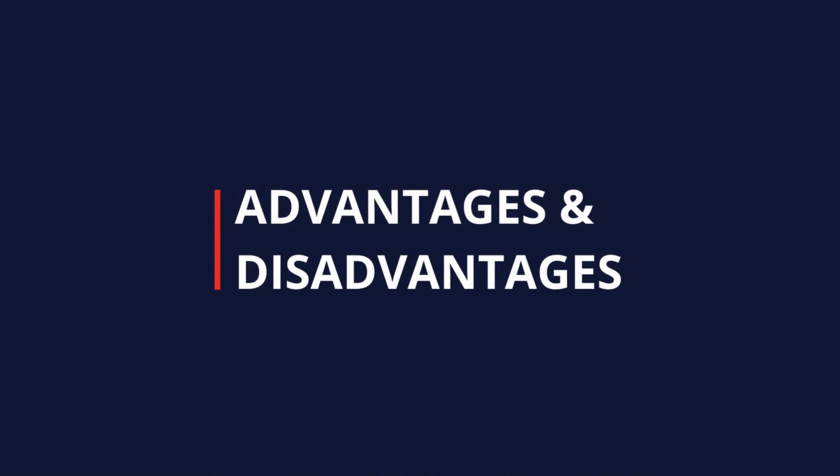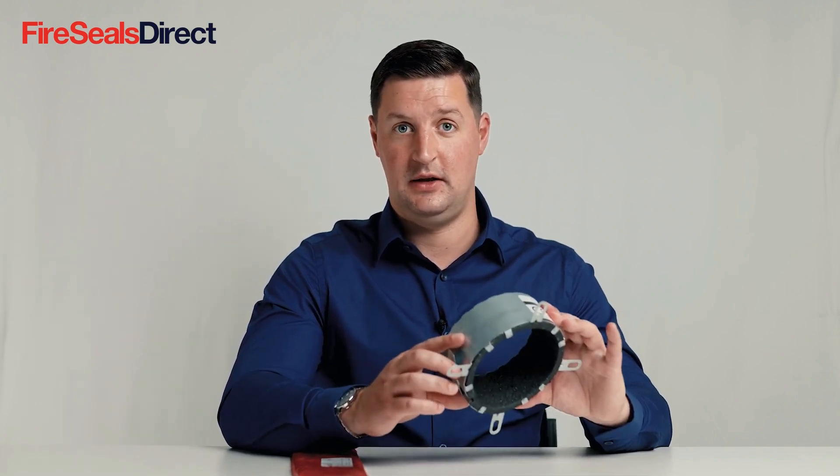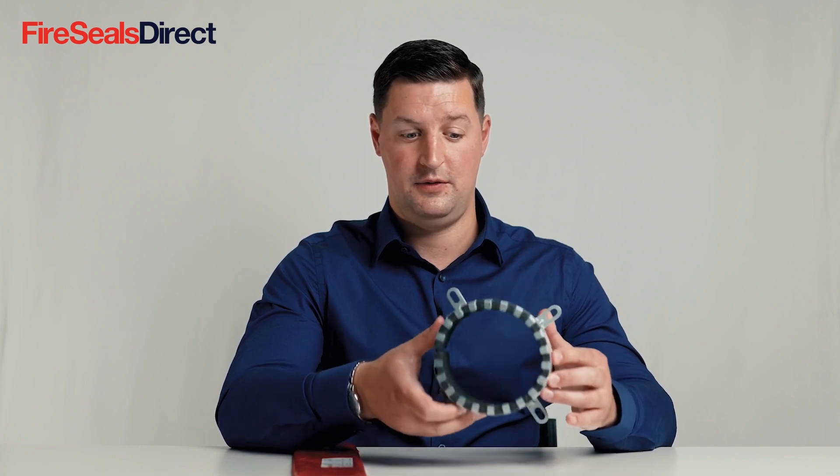The advantage of a pipe collar is that it can be installed around existing pipework retrospectively — there is a clasp that can be opened up, put around the pipe and fixed against the wall or floor structure using the fixing lugs. It can also be clearly identified as a fire seal and will create a fire seal on that penetration through the fire compartment wall.